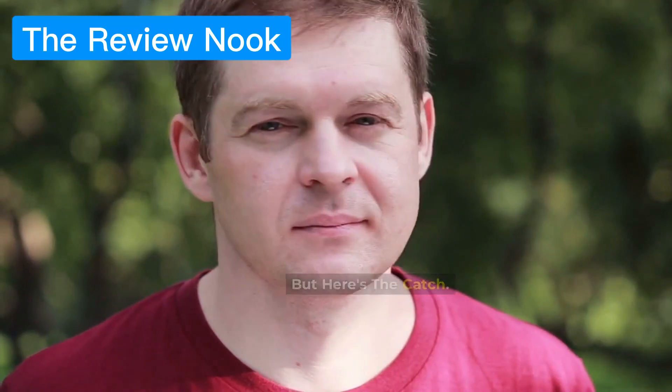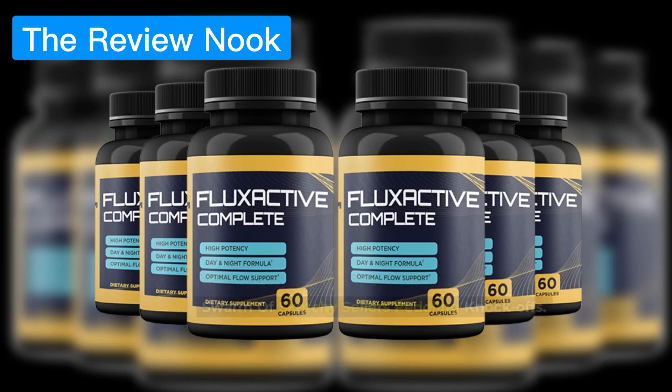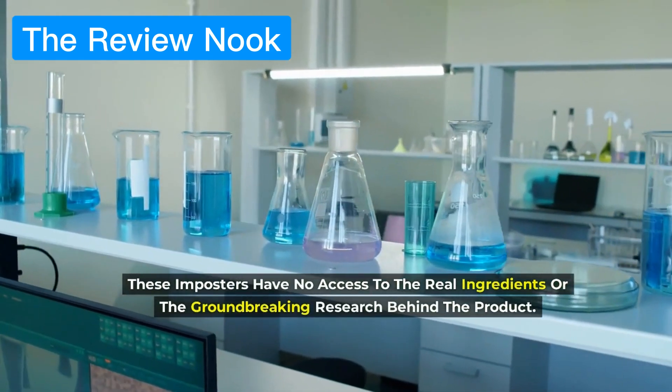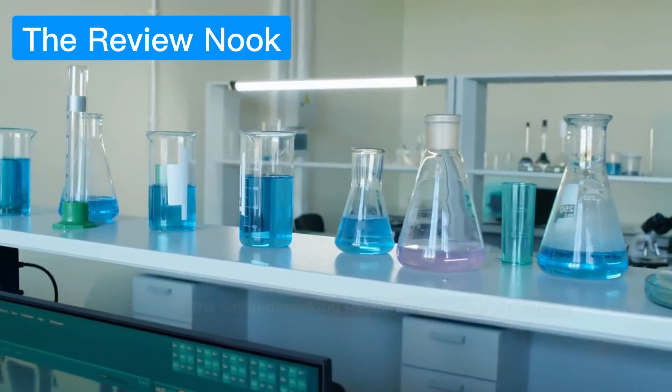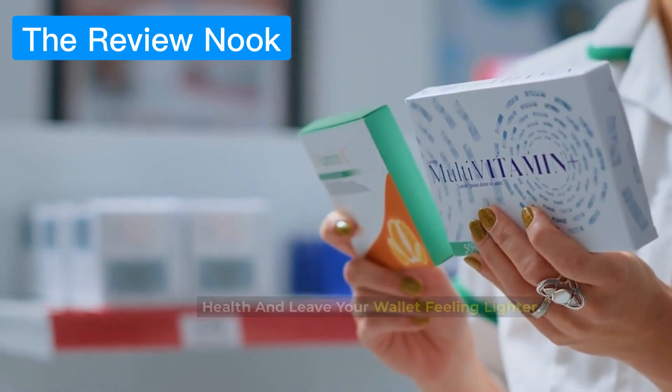But here's the catch. With the rising demand for Flux Active Complete, there's a swarm of sketchy sellers peddling knockoffs. These imposters have no access to the real ingredients or the groundbreaking research behind the product. Using counterfeit supplements can seriously mess with your health and leave your wallet feeling lighter.